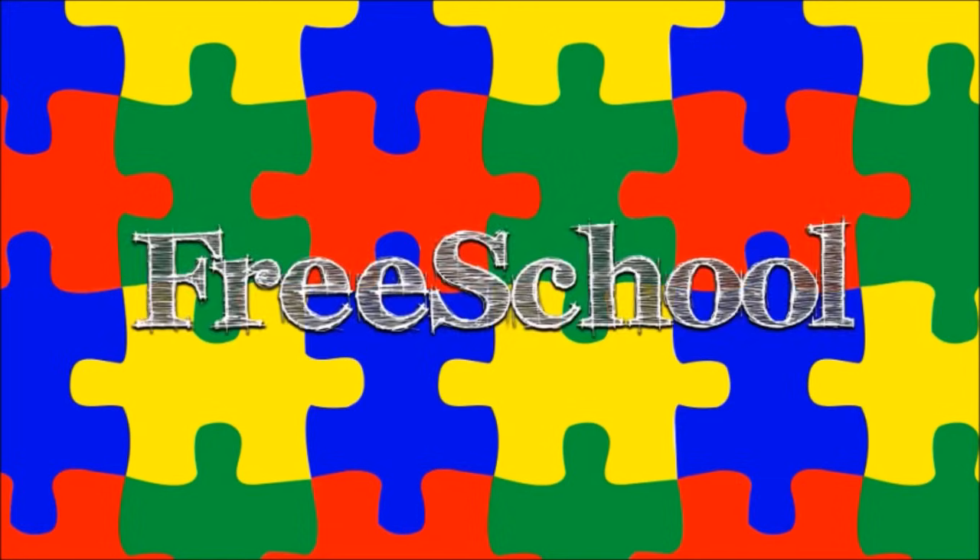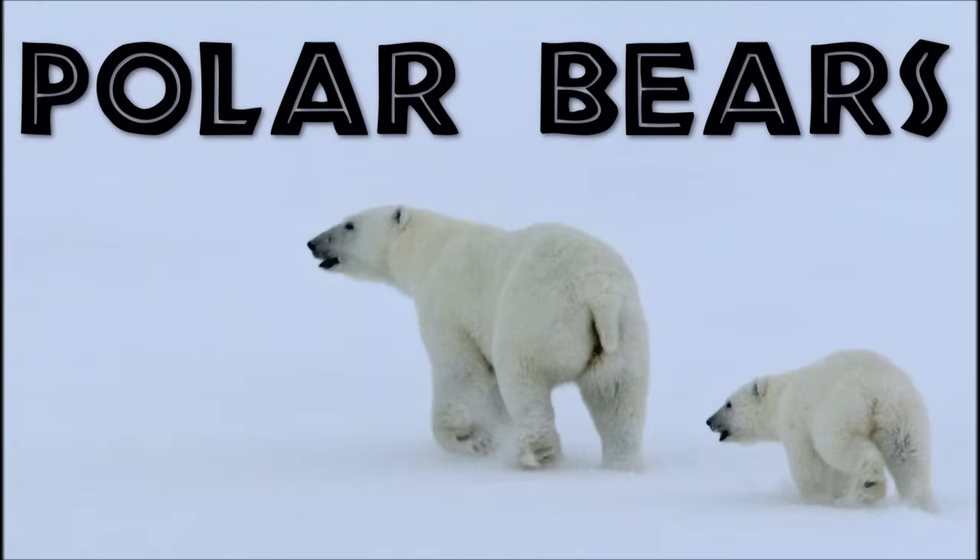You're watching FreeSchool! Let's learn about polar bears!